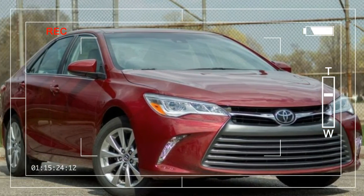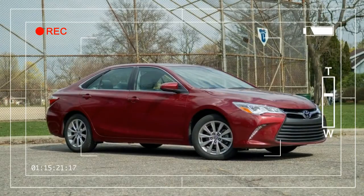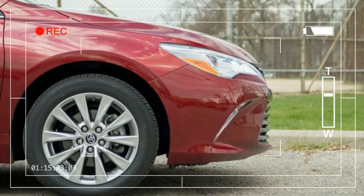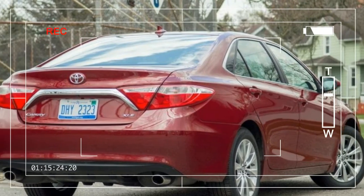In addition to bringing the refreshed Avalon to the 2015 Chicago Auto Show, Toyota has also brought along a duo of limited special edition models based on the Camry and Corolla. The company is only building 12,000 examples of the 2016 Camry Special Edition, which might sound like a lot at first, but it's a pittance compared to the sedan's overall annual sales numbers.